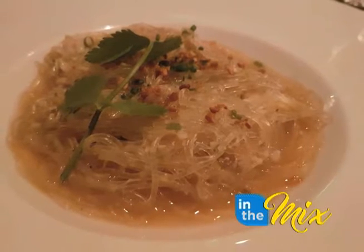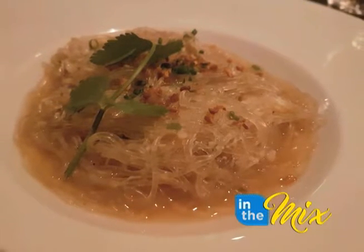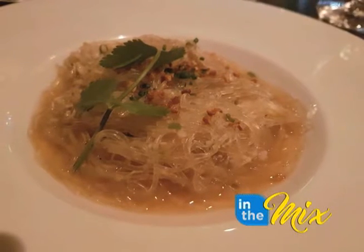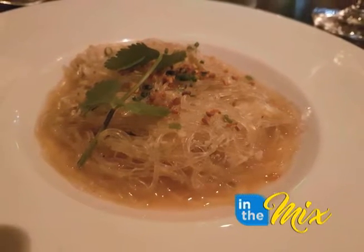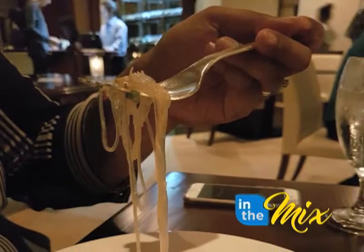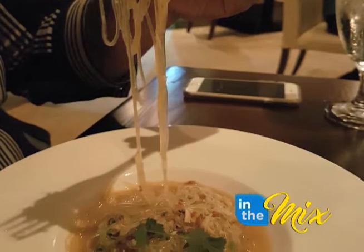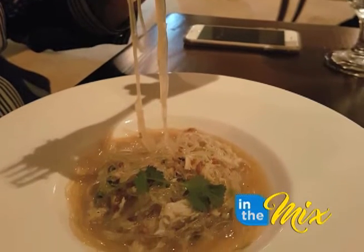The third course was a crab glass noodle — a rice noodle dish with crab, ginger, and garlic, fried shallots, fried garlic, some chicken stock. It's very simple, but yet it's very tasty. It's almost kind of a quiescent dish.